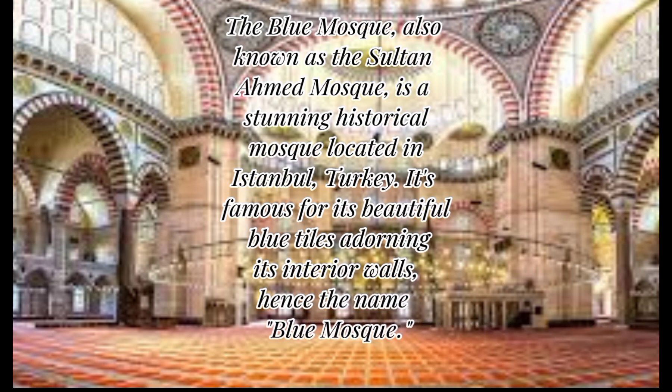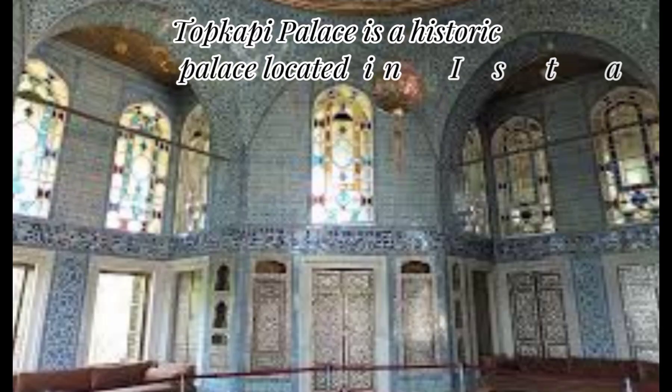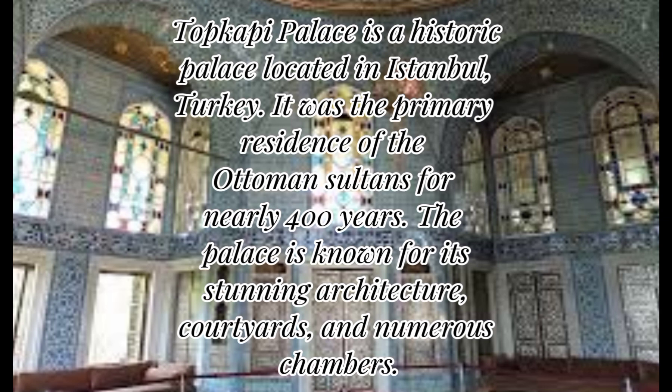Topkapi Palace is a historic palace located in Istanbul, Turkey. It was the primary residence of the Ottoman sultans for nearly 400 years. The palace is known for its stunning architecture, courtyards, and numerous chambers.